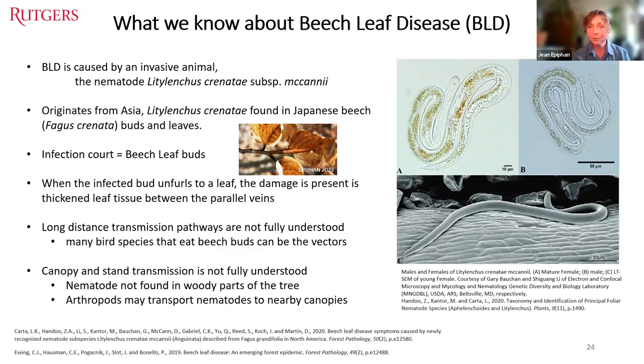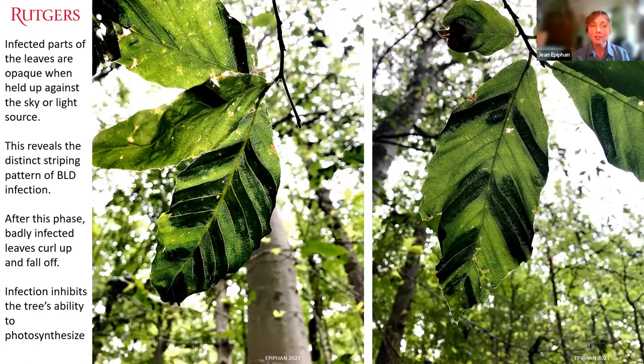BLD-infected leaves show a distinct and unmistakable banding between parallel veins. The best way to observe this striping is to hold the leaf up to a light source like the sky, where you can see the opaqueness of the infected areas compared to the translucent, uninfected parts. Leaves that are badly infected end up curling, desiccating, and falling off — this is how the nematode starves the tree of nutrients. With loss of leaves, it inhibits the tree's ability to photosynthesize; the trees basically starve to death.